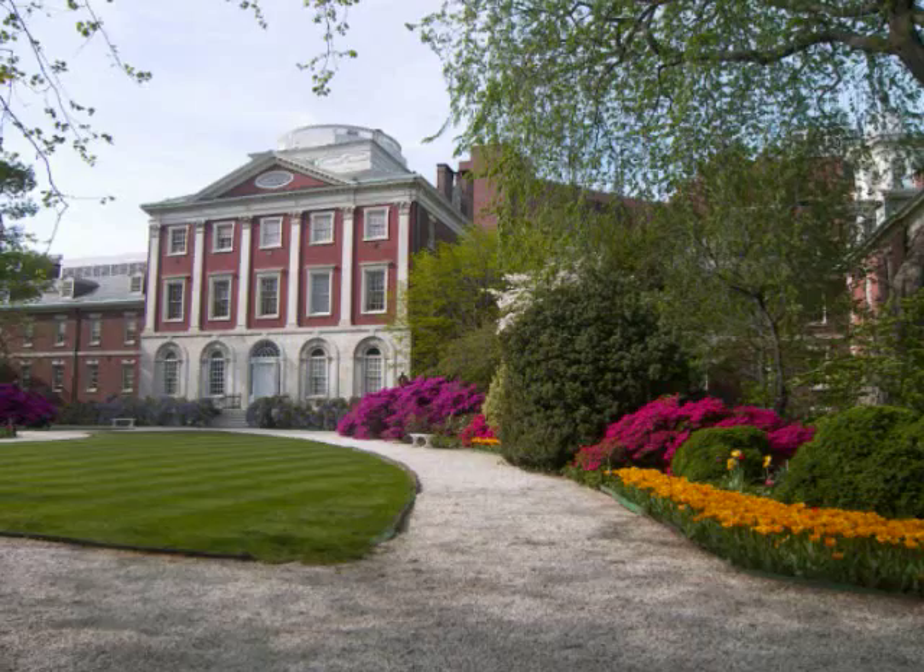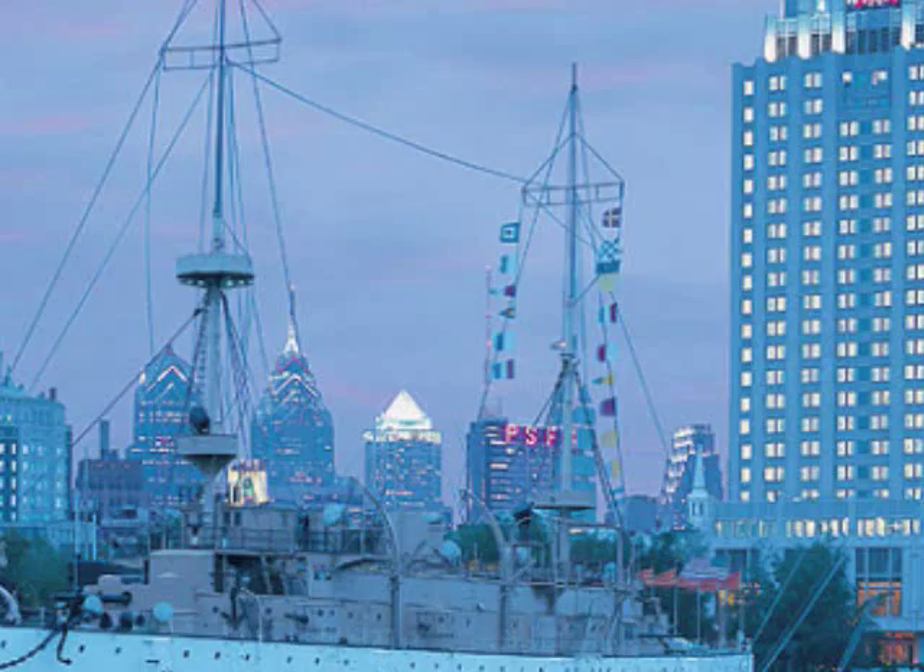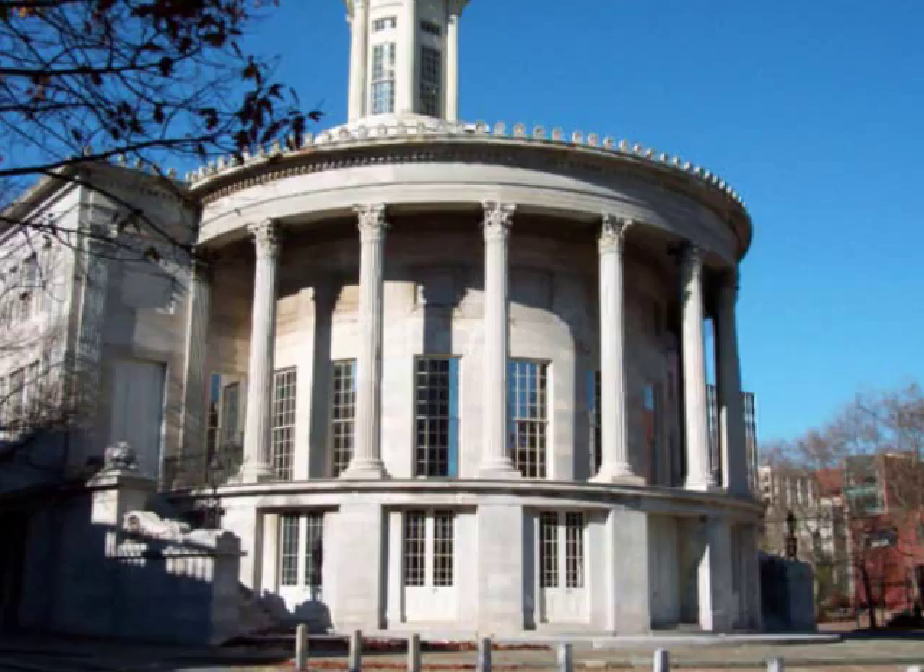There are a number of historic landmarks also in Society Hill, including Independence Hall and the old Tariff Building. Society Hill is also one of the major gateways to our riverfront area known as Penn's Landing.